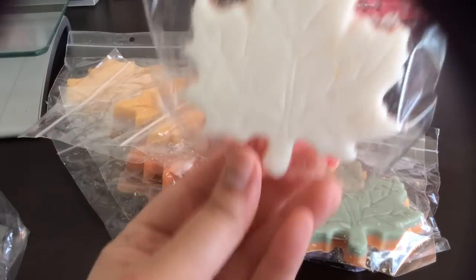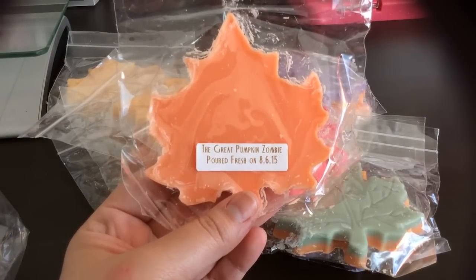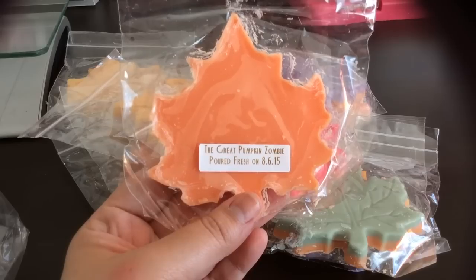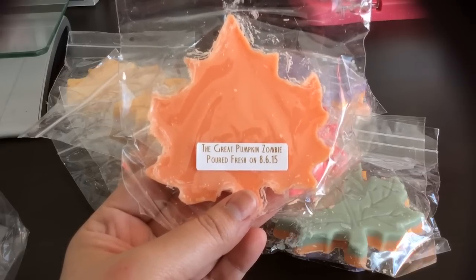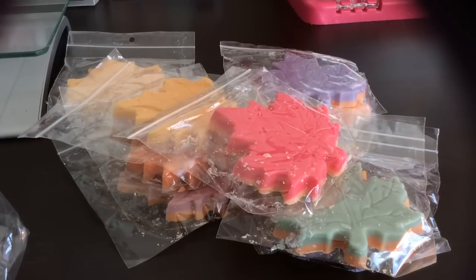Just a couple more from this sampler. This one's really pretty with the white and orange — it's the Great Pumpkin Zombie — the Great Pumpkin and White Zombie, which is mac apple, birthday cake, and whipped cream. I love pumpkin and apple scents together. I can smell the mac apple, and it's actually kind of overpowering this one — in a good way. I smell more of the White Zombie than the Great Pumpkin, but oh, it smells really really good.